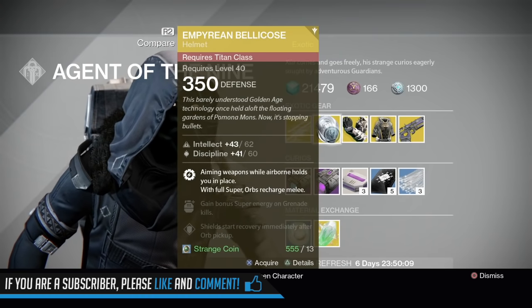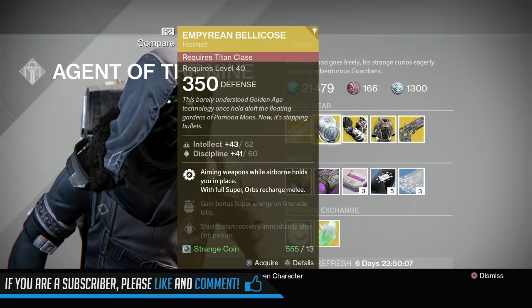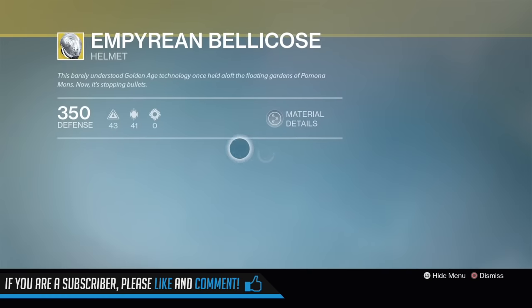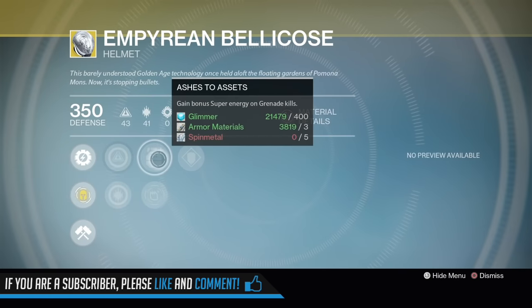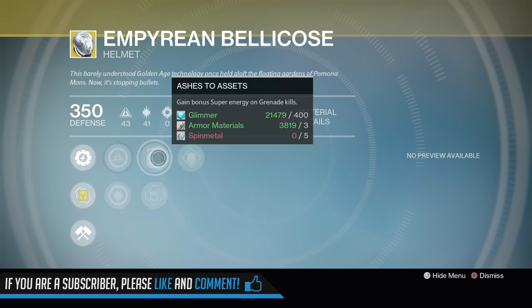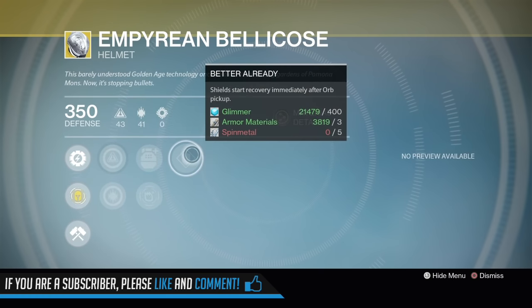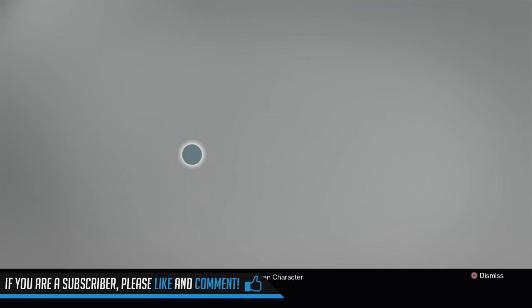Alright, Empyrean Bellicose — intellect/discipline roll. Aiming your weapons while airborne holds you in place; full super orbs recharge your melee. You obviously want to reroll this one. It's got only a 91% stat roll, and for me I like to have Inverse Shadow on all my helmets — that means all kills on minions of the darkness grant super energy. Ashes to Assets, Second Thoughts — gain bonus super energy from special weapon kills. And Better Already — shields start recovery immediately after orb pickup.